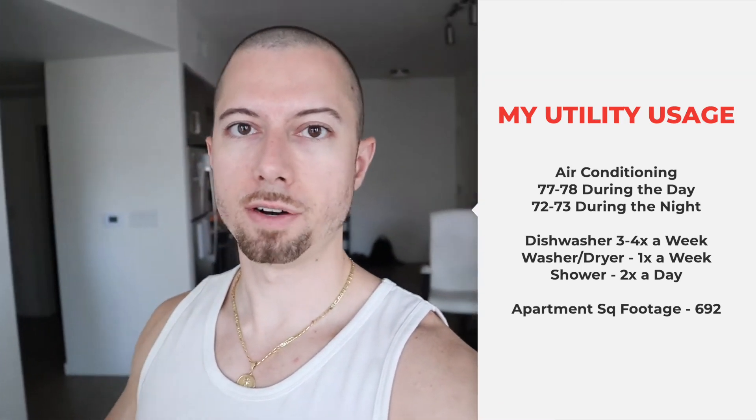I work from home, as many of you know who have watched the channel for a while. So yes, I do have electronics on quite a bit. I use the dishwasher probably about three times a week, and I use the washer and dryer probably once a week. And then obviously your hot water for taking a shower — I typically shower twice a day.